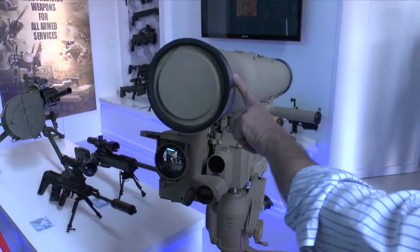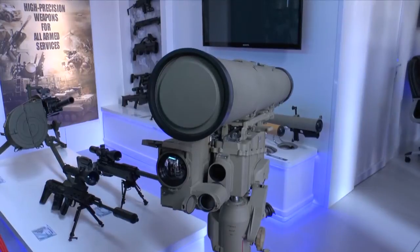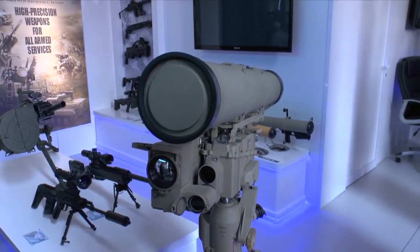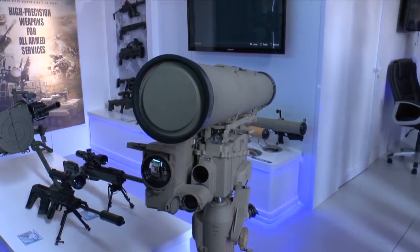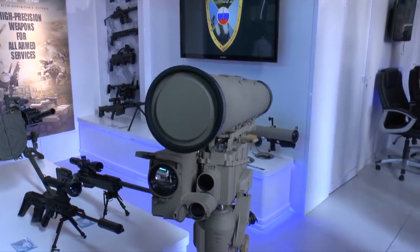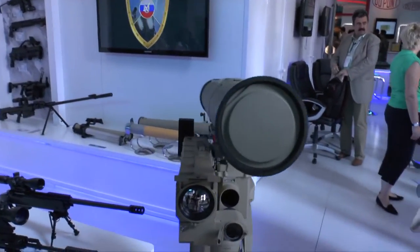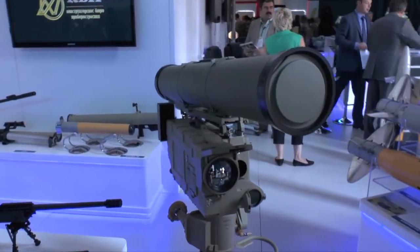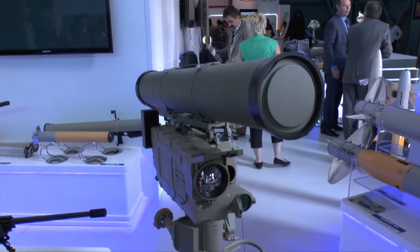The missile in this launch tube here is solid propellant and has a maximum range of 5,500 metres. The missile is available in several types of warheads. One is fitted with a tandem high-explosive anti-tank warhead to defeat tanks fitted with explosive reactive armour. The other one is of the thermobaric type, and that is highly useful in urban operations.